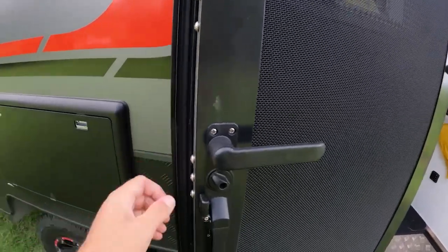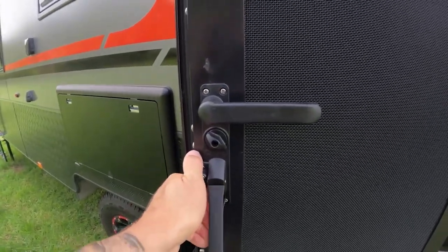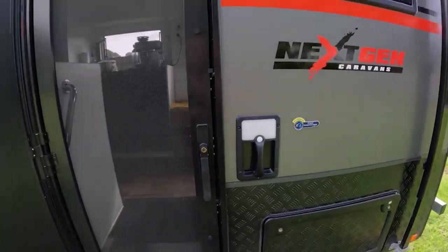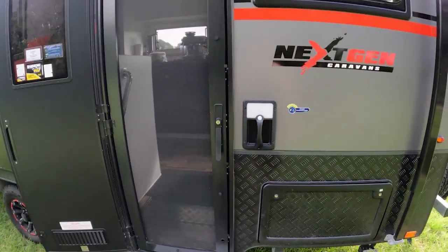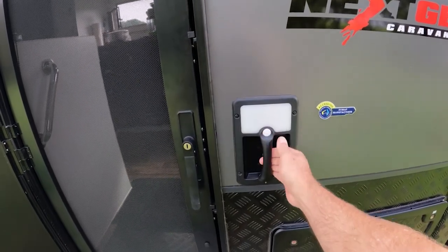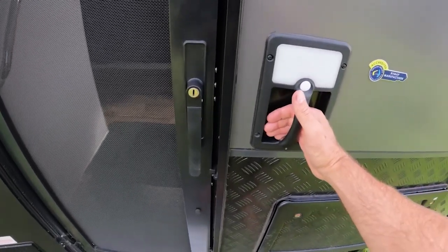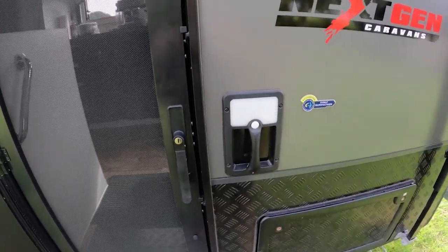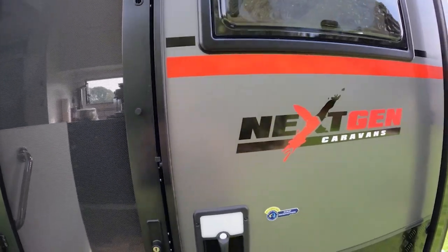That's the back — just twist this and pop it open. It's got an outdoor light that comes on there. And then in the front section, you can't really see it because it's daytime, but you have a blue light down here — that's designed not to attract mosquitoes at night time.